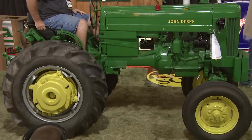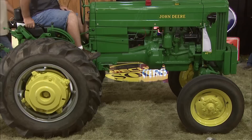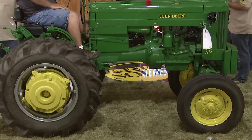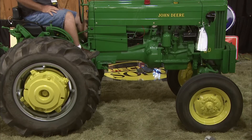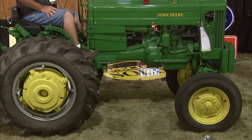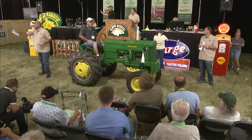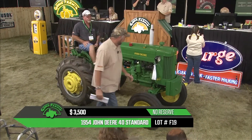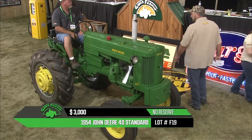That brings us to a 1954 John Deere 40 Standard with rear wheel weights, spin-out rear wheels, and two front-end weights, which are kind of hard to find. Just a nice looking, straight little tractor — another beautiful restoration. We're looking at $2,500, $3,000, $3,500 — I'm starting to think I'm auctioning the thing off myself with how quick the bidding is going.